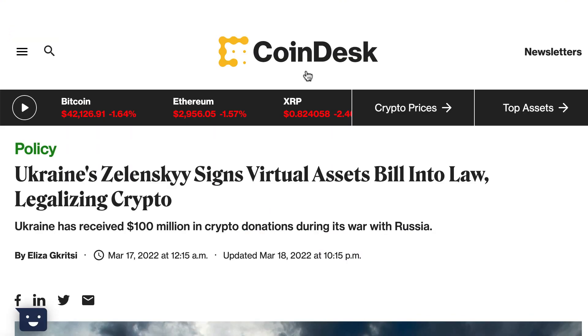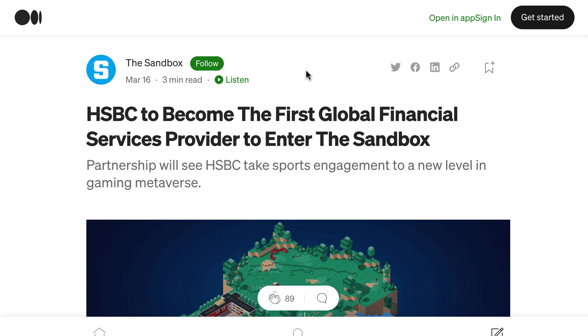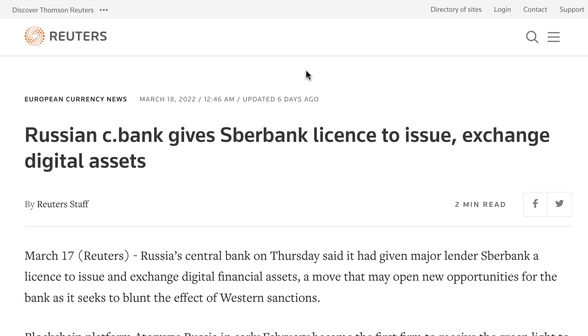Ukraine officially legalized crypto. HSBC acquired virtual real estate in The Sandbox metaverse. The Russian central bank gave a license to issue and exchange crypto assets.